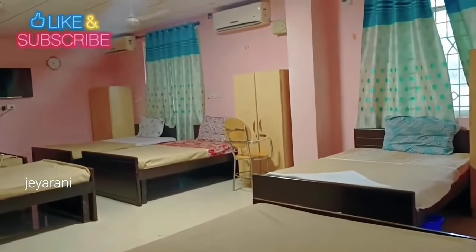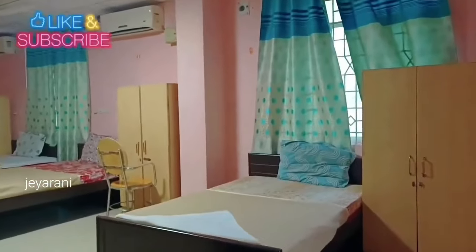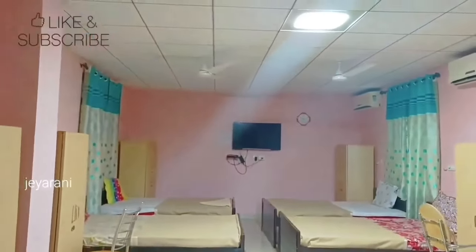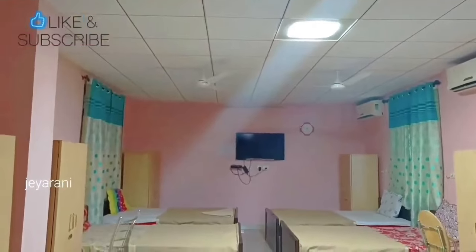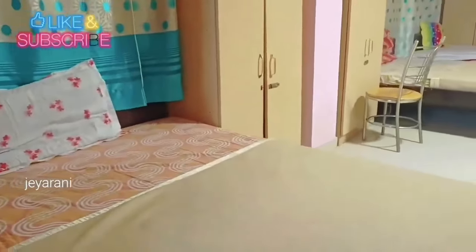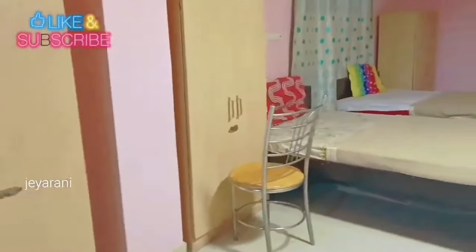In the dormitory room, you will see the rooms. There are six beds in the dormitory room. There are three Central Government Holiday Homes — in Kanyakumari, Rameshwaram, and Chennai. You can see the links in the description below. There are 4-bedroom and double-bedroom options in each holiday home. Click the link to see the videos.